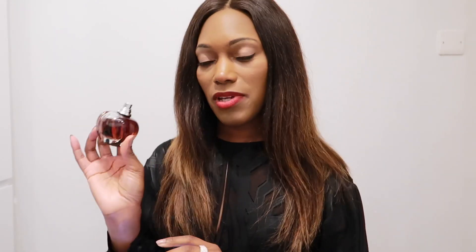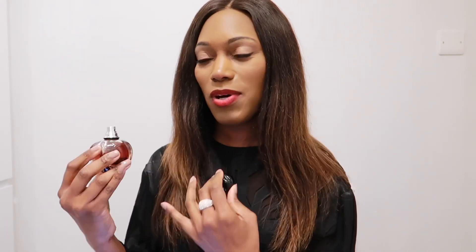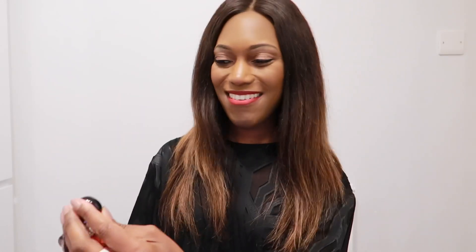I receive a lot of compliments when I wear this and it performs quite well even for an EDT. I get about six to seven hours of wear, though I do overspray. This is gorgeous for your tonka bean if you want something that's not too bitter, not too dense and heavy, but sweet and light with a little bit of fruitiness — go for Poison Girl.